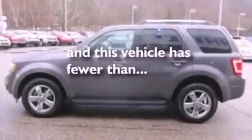Also included are an illuminated driver's side vanity mirror, dusk-sensing headlights, keyless entry, and this vehicle has fewer than 26,000 miles on the odometer.